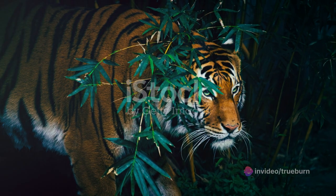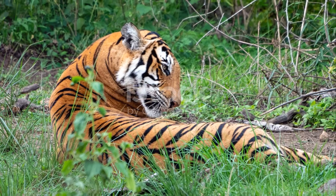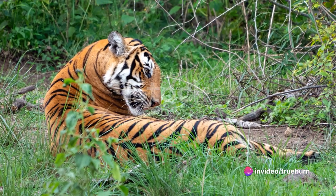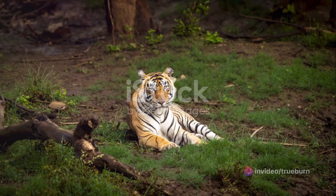From the arctic fox, agile and swift, to the Bengal tiger, majestic and grand, we'll explore the animal kingdom in all its vibrant glory. Each letter of the alphabet will unfold a new chapter, introducing us to a new creature, each more fascinating than the last.